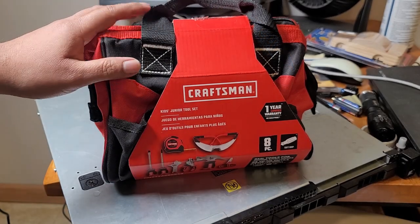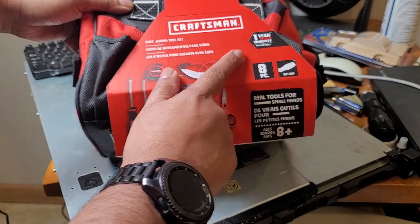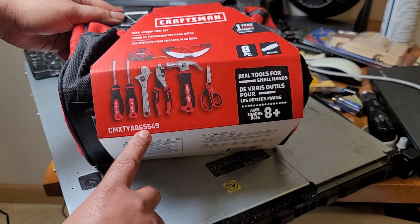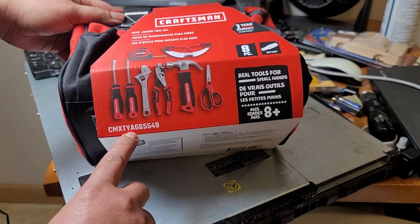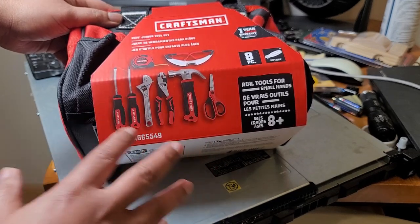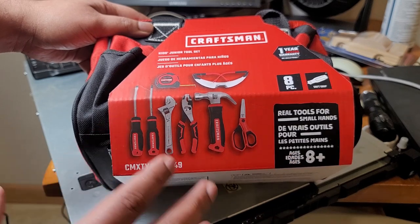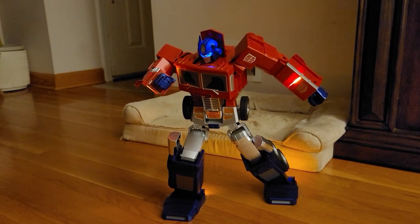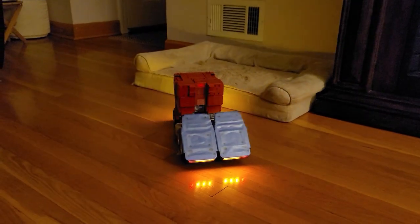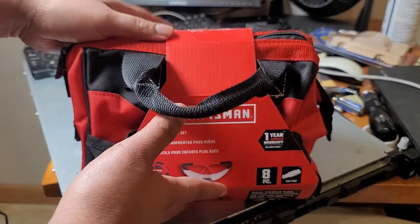It's the Craftsman Kids Junior Toolset. These have a one-year limited warranty and are made for kids eight years and above. The model number — exclusively sold at Lowe's — is CMXTYAG65549. It's got a mini hammer, some scissors, some glasses, and all kinds of stuff that your kids can start doing real DIY projects for their age group and get interested in tools. It's something I'm pretty passionate about — getting kids involved in more trade-type work so they can have an easier time as they grow up.